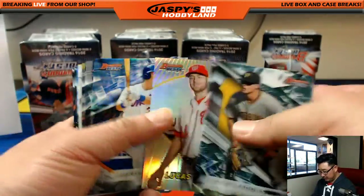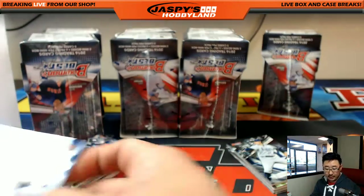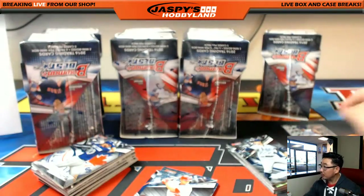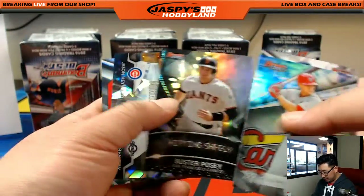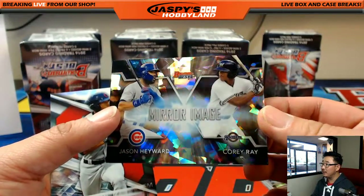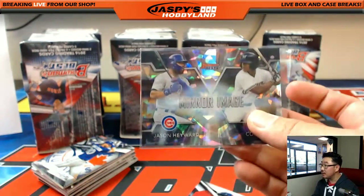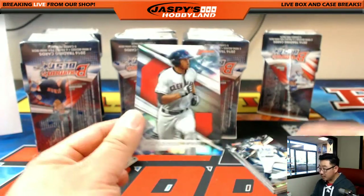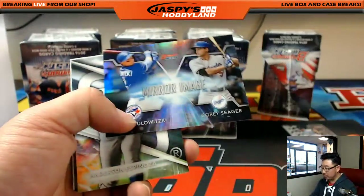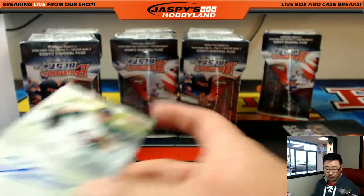Austin Meadows leads us off. There's Lucas Giolito. Our first autograph is Matt Manning — that goes to the Tigers, Jake Johnson with that one. We'll set the autos right here to keep track as they come out of the boxes. We've got the cracked ice mirror image — Atomic is what they call it — these are one per case. I'll sleeve this up and randomize it off to the Cubs or Brewers. Next auto is Sean Newcomb for the Braves, that'll go to Ed Aarons.